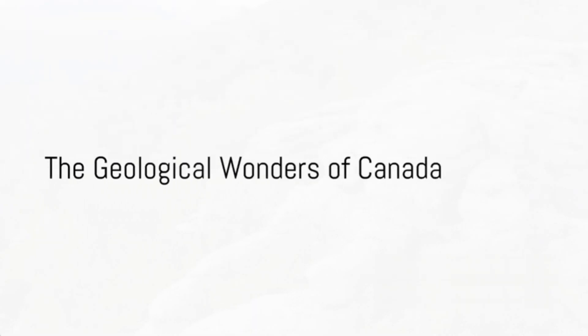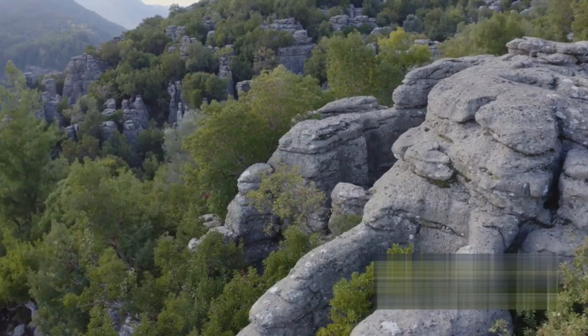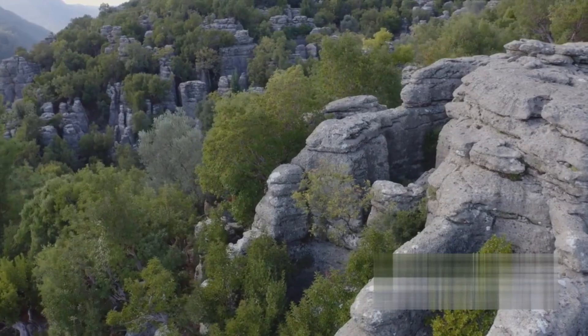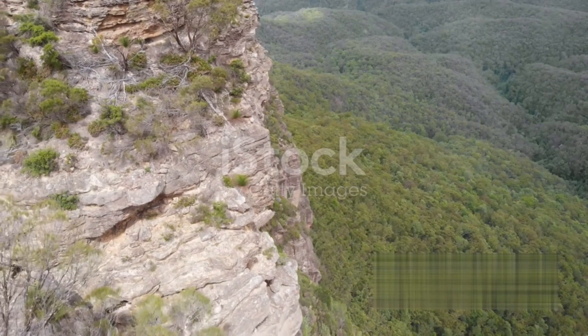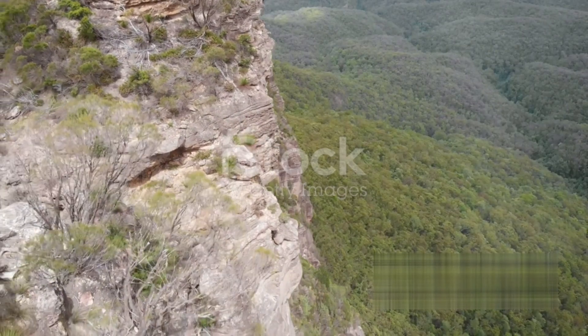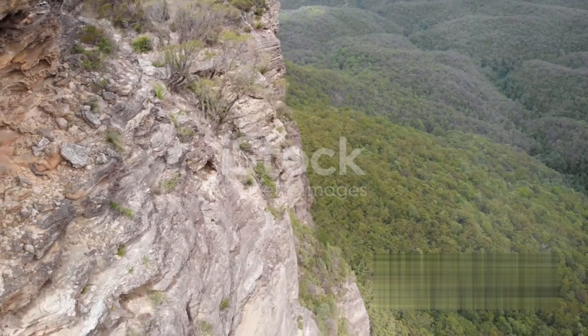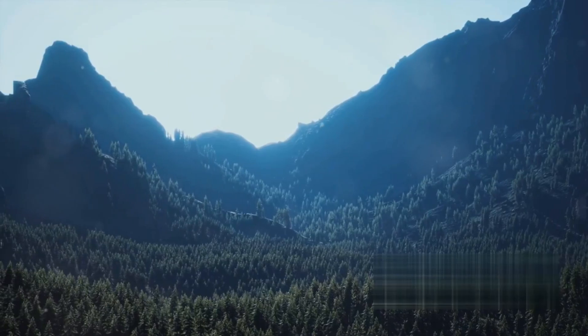Have you ever wondered about the diverse types of rocks, minerals and gemstones that hide beneath Canada's vast landscapes? In the vast expanse of Canada's wilderness, there lies an underground treasure trove teeming with geological wonders. From the majestic Rocky Mountains in the west, to the ancient Appalachians in the east, Canada's landscapes are as diverse as the rocks that form them.